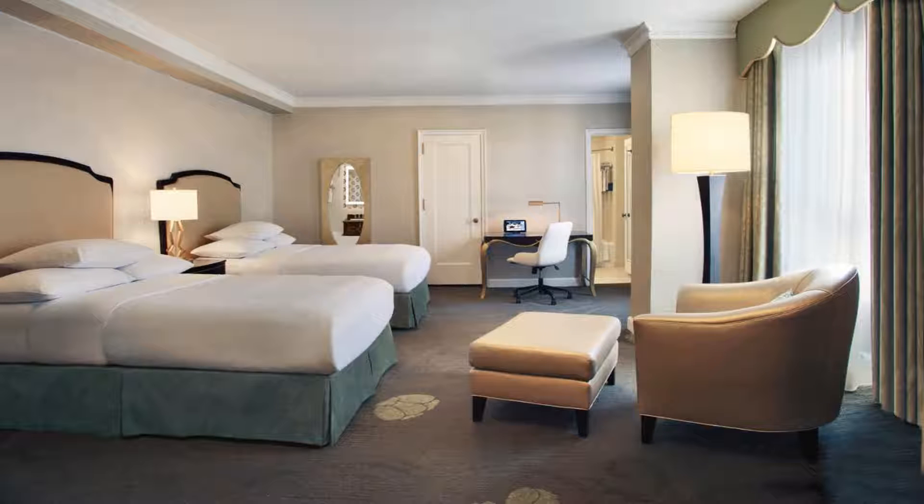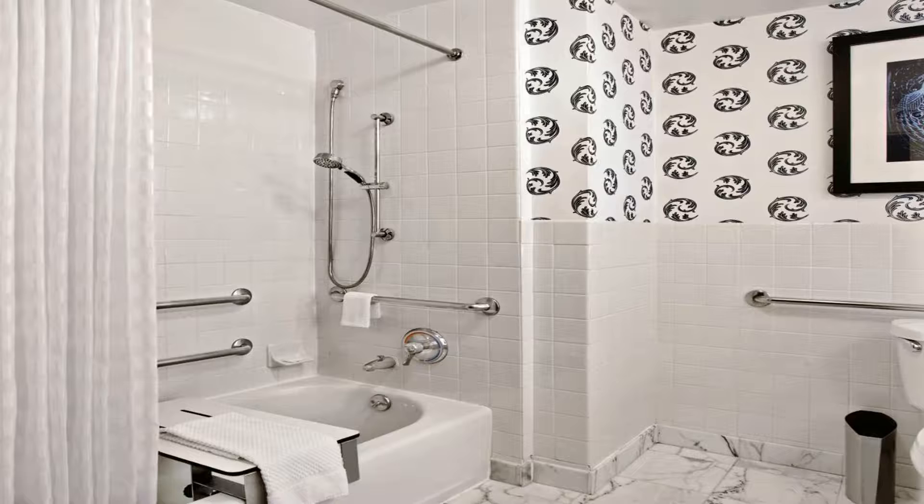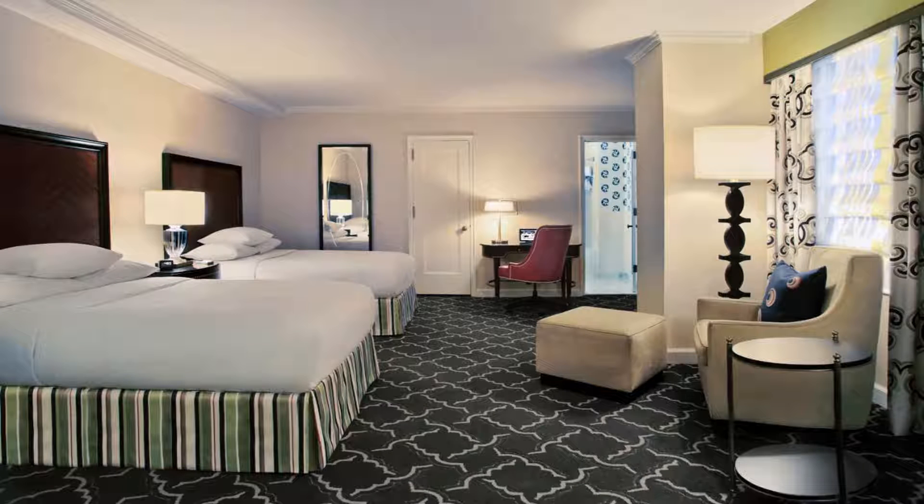A flat-screen HDTV, desk, and armchair are offered in every modern guest room at Palmer House Hilton. 24-hour housekeeping and room service are available.